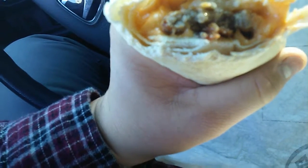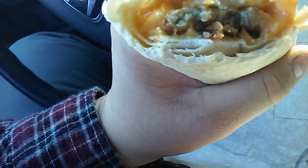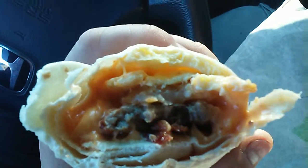So that's what it looks like inside. It looks like sausage, bacon, cheese, egg, and it's got this mild smoky chipotle flavor to it — so that's pretty good.